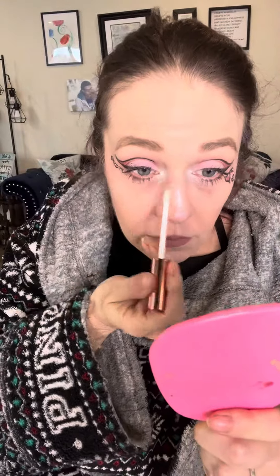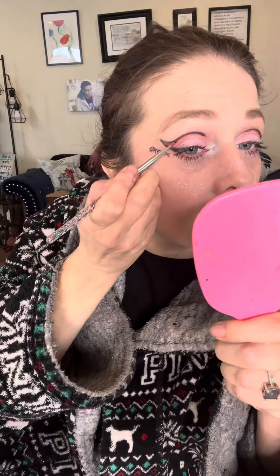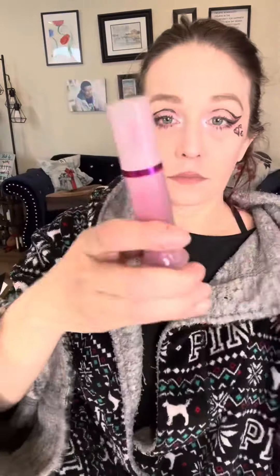And then of course I had to finish this off with some bling. So I finished it off with my liquid eyeshadow glitter. I used the white silver on the inner corners of my eyes, and then I went over that black liner with the black. And then I used a red plumping lip gloss.